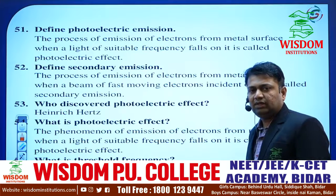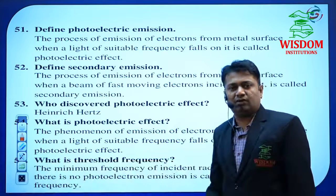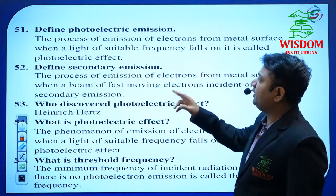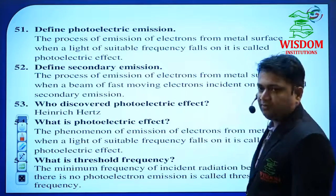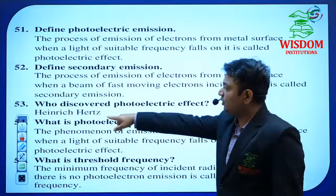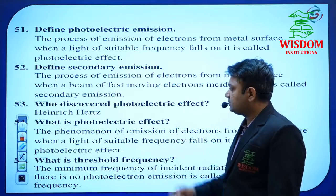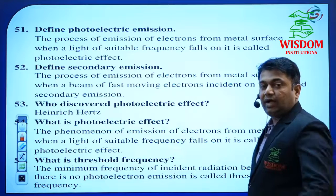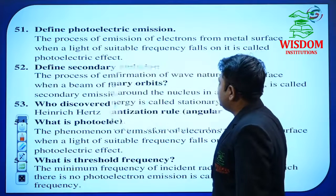Define photoelectric emission. This photoelectric effect topic may be asked for 1, 2, or even 3 marks. Define secondary emission. Who discovered the photoelectric effect? — the answer is Heinrich Hertz. They may ask this. Define photoelectric effect, threshold frequency, threshold wavelength, and work function — these are important topics in this chapter.